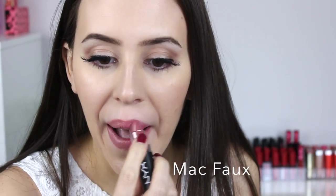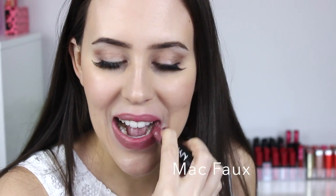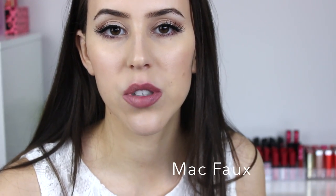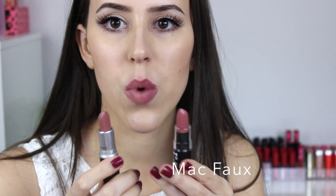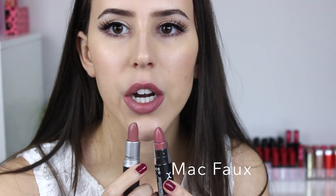The color I found that is extremely similar to Faux is by NYX — it's the color Whipped Caviar. It's not a dupe per se, but it gives you the same idea of a cool-tone, mauve-y pink shade. The NYX one is a little bit darker, but it still gives you a similar shade overall, so I wanted to mention it because it's a good option.